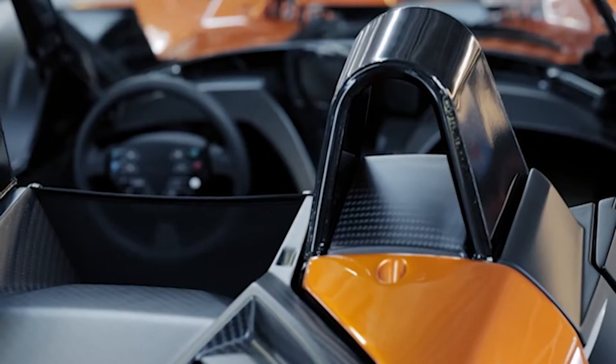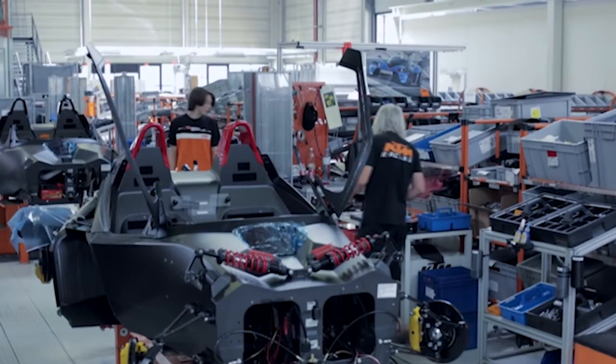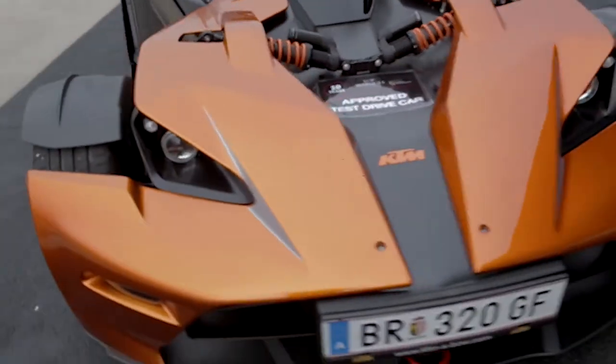The car lives from its material, so there is no difference between exterior and interior. One goes into another, which is also very unique in a car, where you usually have a clear separation between outside and inside.